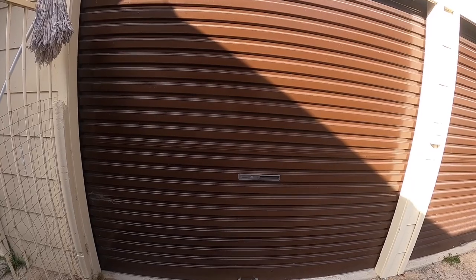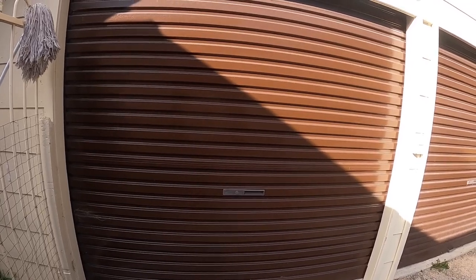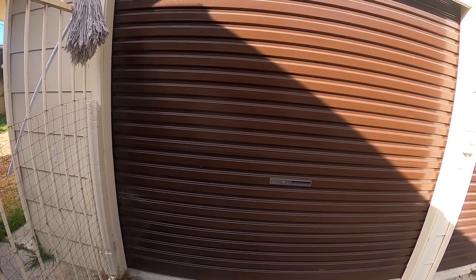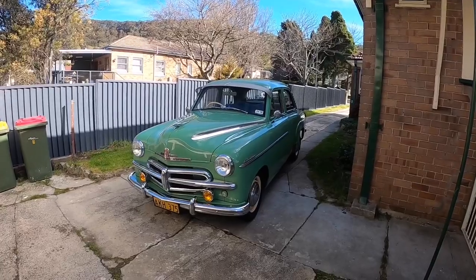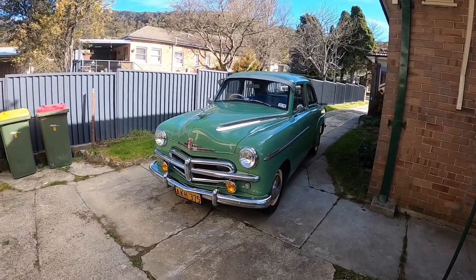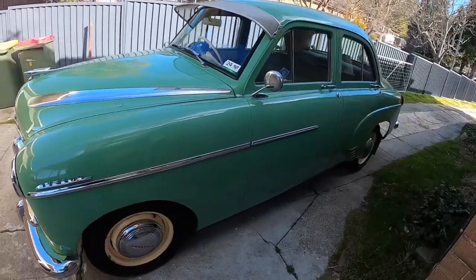Those that know me well will know that it's not unusual that I haven't told anybody I'm buying a new car. And those that don't know me, well it is unusual that I haven't told everybody I'm buying a new car. So without further ado, we'll have a look at my 2023 Vauxhall Velox. Yes, that's right. 2023 Vauxhall Velox.